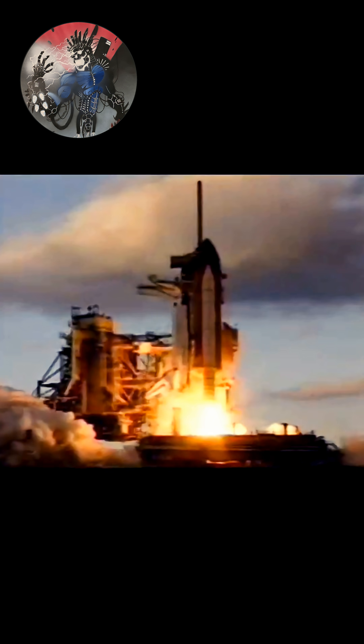And liftoff of Space Shuttle Atlantis with the Russian docking module, the threshold for world cooperation in space.